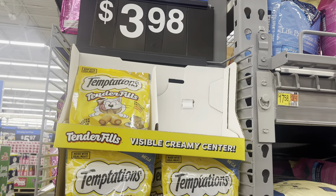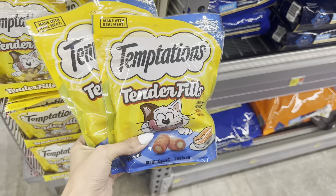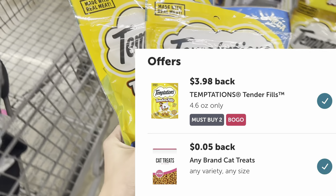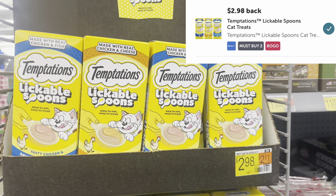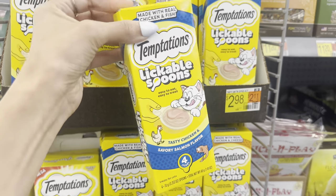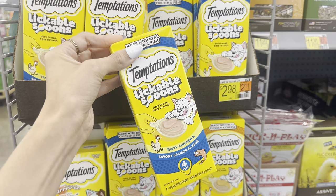Next, I'm going to grab some cat treats — these Temptation new cat treats. These are $3.98 a bag. Get $3.98 on Ibotta when you buy two, so it makes it like a buy-one-get-one-free deal. The next one I'm picking up is the Lickable Spoons, also Temptation cat treats. These are $2.98 and you get $2.98 on Ibotta, so again it's like two for the price of one. I'm going to go ahead and get these for my cats.